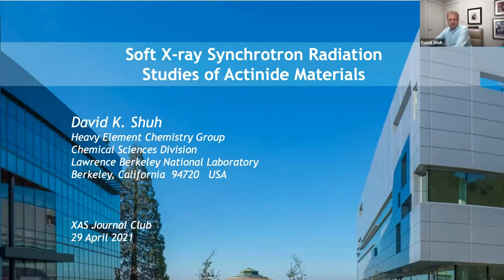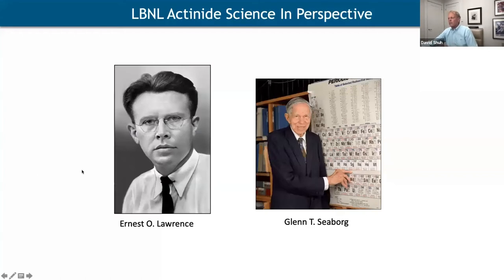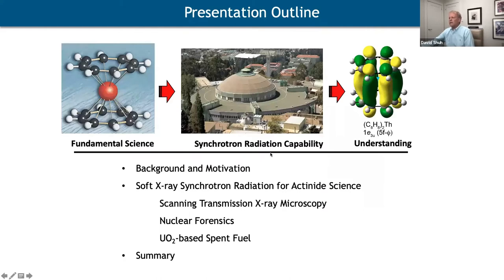We're really privileged at LBNL to have a long history in both acronyms and use of what we consider large user facilities. That kind of started with Ernest O. Lawrence and the cyclotrons, and it carried through to the Advanced Light Source and other user facilities at LBNL, and of course Glenn T. Seaborg in heavy element chemistry, who set the tone for so much of what happens at LBNL even to this day.